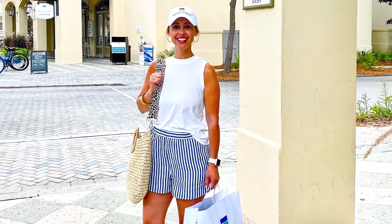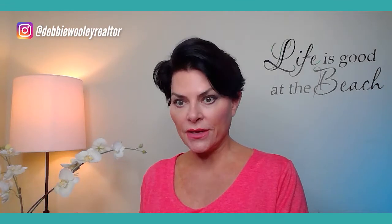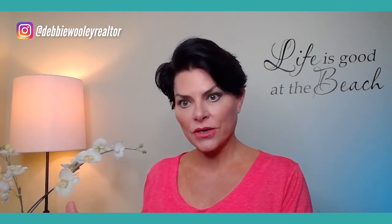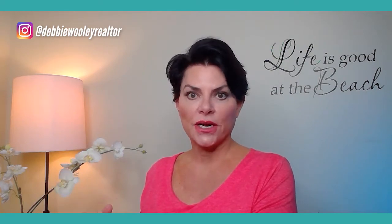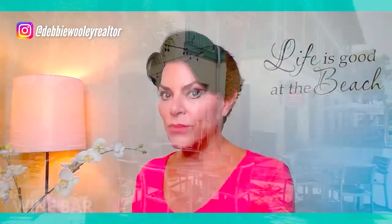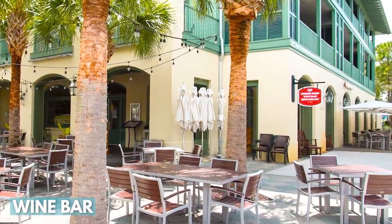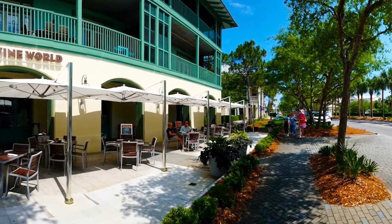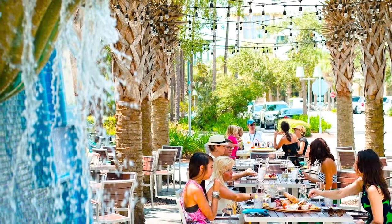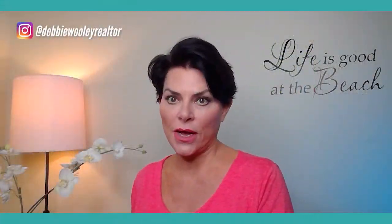Also on the south side you have retail spaces like clothing stores. Crossing 30A to the north side, there's retail with different shops, and also the Wine Bar Restaurant, which is a huge gathering place in Watercolor. They have a big patio with chairs and umbrellas — you see people out there all day and all evening. They serve Italian food, pizza, and a fantastic selection of wine.